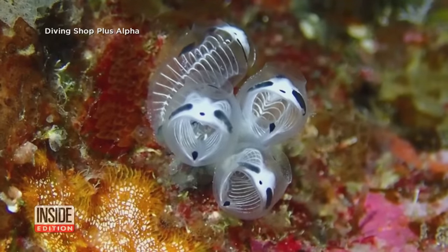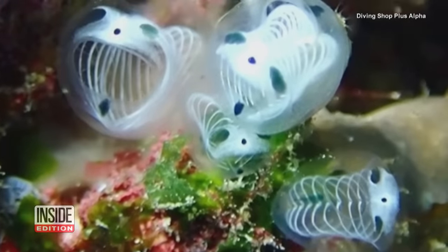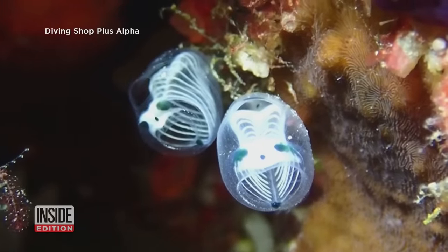You probably aren't sure what you're looking at right now. Is it a fish? An eel? The ghost of aquarium inhabitants past? This is the skeleton panda sea squirt, and it's a species that's been newly identified in Japan.